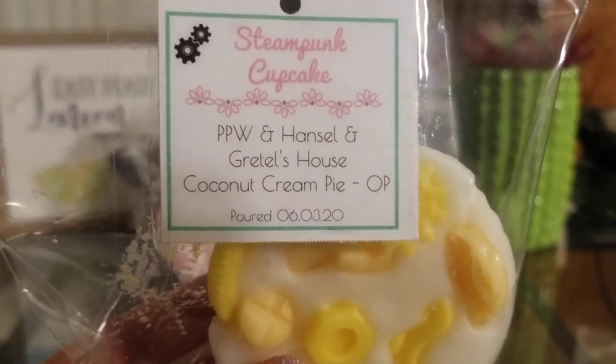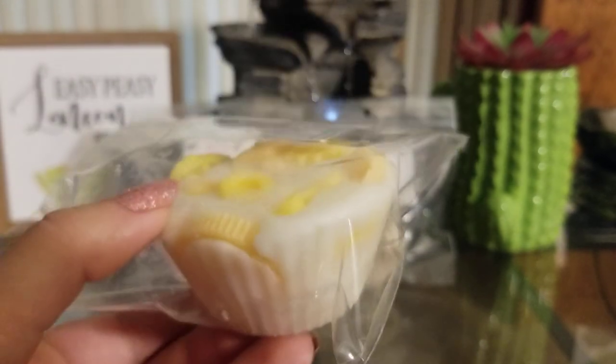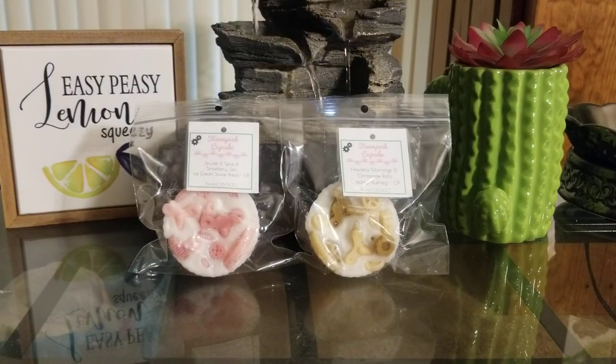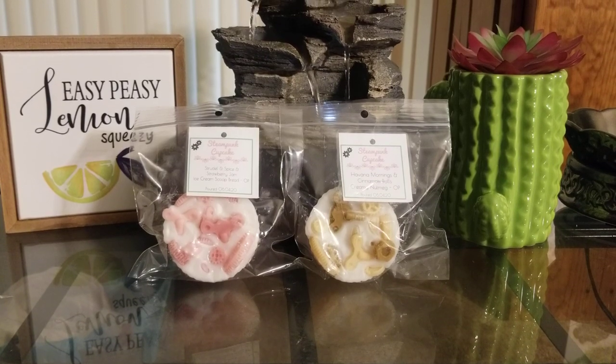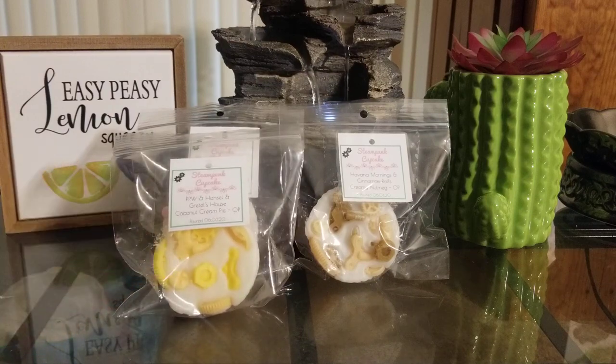The next one is Pumpkin Pecan Waffles and Hansel and Gretel's House with Coconut Cream Pie overpour. These are so cute. To be totally honest, I mostly get the coconut cream pie. You do get a little bit of the pumpkin pecan waffles — hers is a little sweeter and creamier than other vendors. I don't really get much of the Hansel and Gretel's House, but I've noticed that what you smell cold with her stuff isn't necessarily what you get when it's warm.